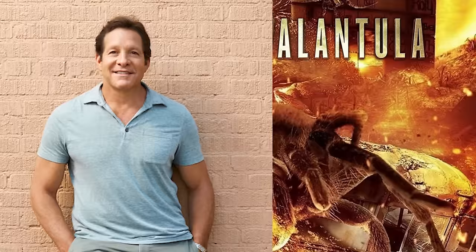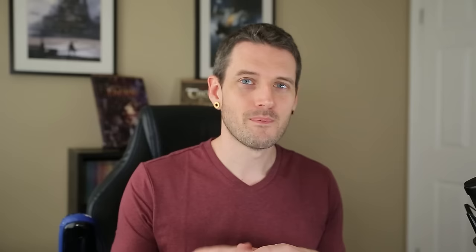For example, what do you get when you mix lava and a tarantula? You get 2015's Lavalantula, starring Steve Guttenberg from Three Men and a Baby. By combining multiple ideas together, you're forced not to copy them and reinterpret them to create something brand new. This means that you can't copy directly — you're automatically having to think of a new solution. One of the easiest ways to do this is to take one subject and mix it with the art style of another.